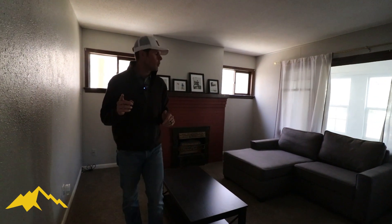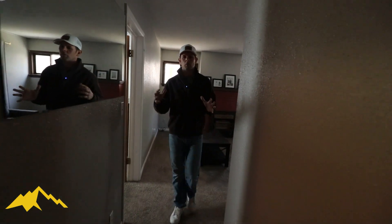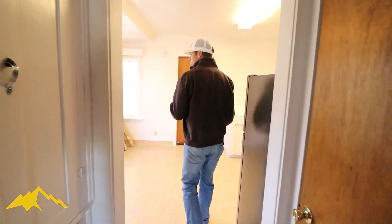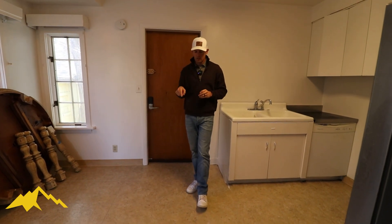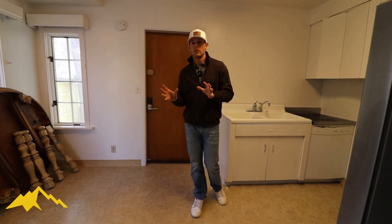I do want to show you one thing we're going to do in the kitchen to really increase the value and drive the rents. What I really like is the optionality this property presents — there are three different units. The unit upstairs is a long-term rental, and the unit downstairs is another one-bed one-bath that could be a short-term or medium-term rental.